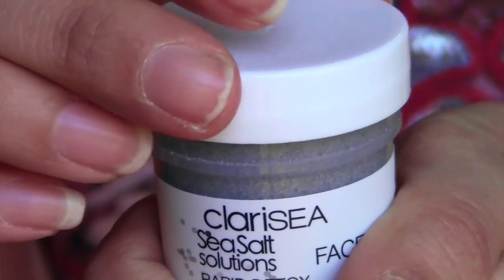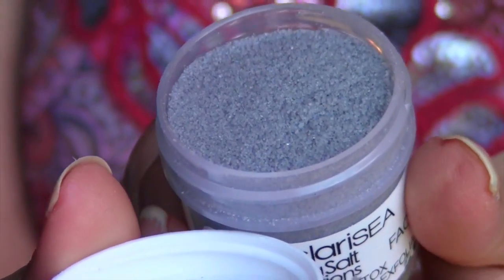This next one is from Clara C, Sea Salt Solutions Rapid Detox Charcoal Exfoliant. That seems kind of interesting. I'm afraid I'm going to make a mess — it looks like powder. It doesn't really have a smell to it. The full size is $18, and it's with sea salt and scorched bamboo. This all-natural scrub battles blackheads and oils — you just mix a dollop with water in your palm, massage into face, and rinse. Be careful if you have any open blemishes on your face because it's going to burn.